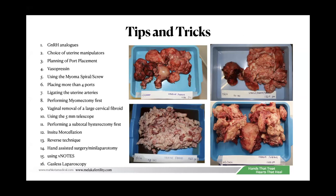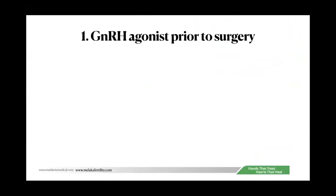Here are some cases I've done over the years, ranging from 1 kg to almost 2 kg uteruses. Tip number one: using GnRH agonist prior to surgery. Many of us can do very big uteruses, but if the uterus can be shrunk a little with a GnRH analog, surgery becomes even easier. My limit is about 20 to 22-week size uterus.